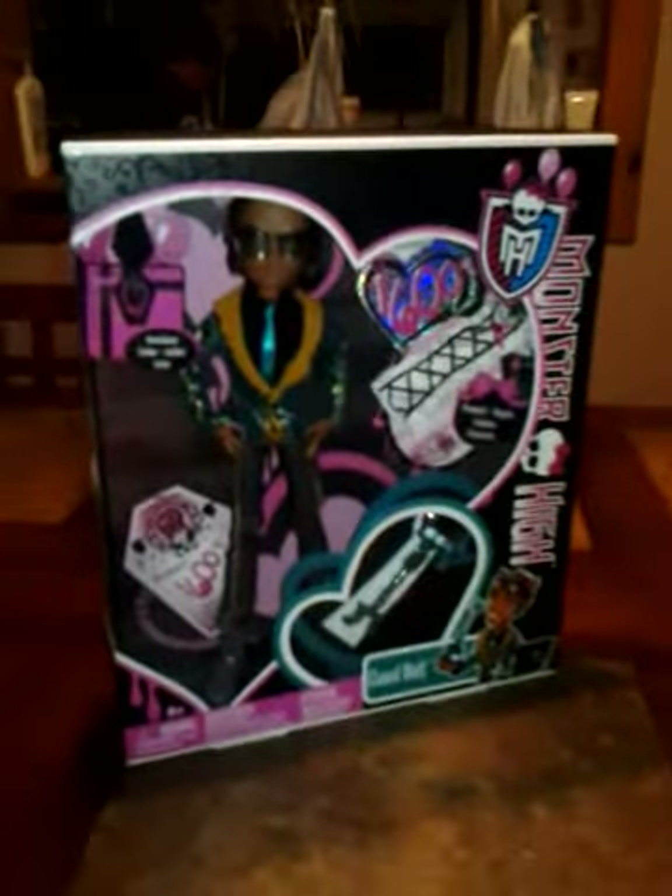Okay, today on my Monster High doll hunt, I got my first boy — Claude Wolf. You probably can't see him now because of the light. Claude Wolf, looking handsome more than ever.